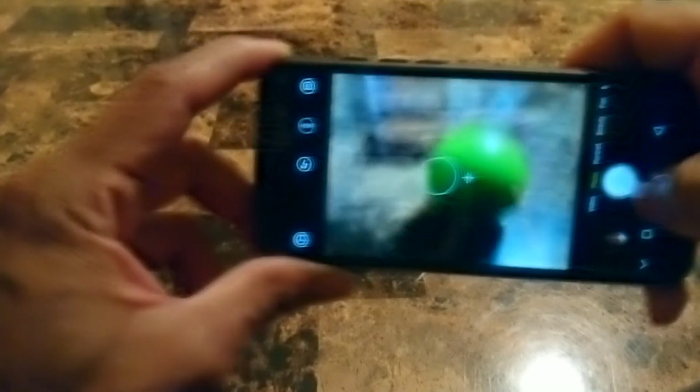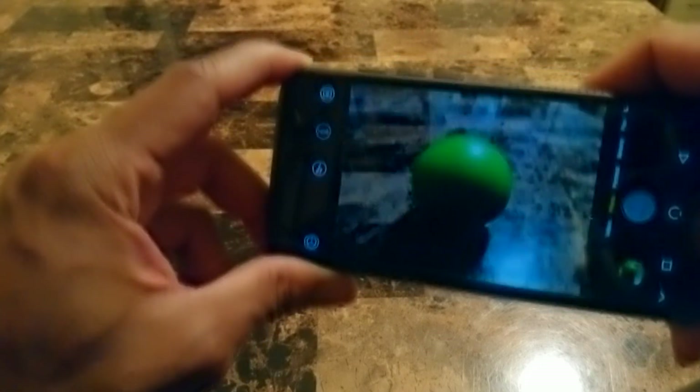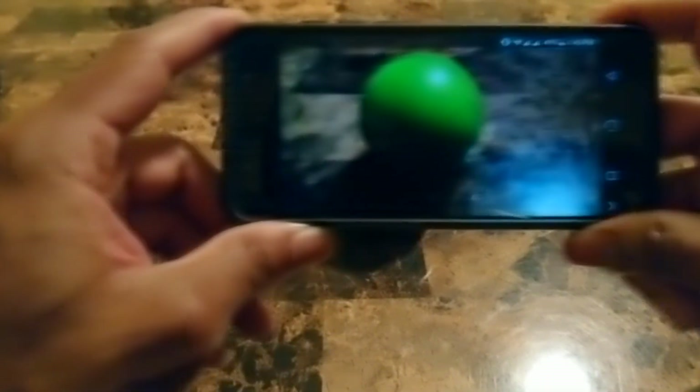It won't stay in place, but let's see if the camera has improved anything. The shutter seems a little faster. Let's check video — scroll to video mode. Alright, let's stop and just check playback real quick.